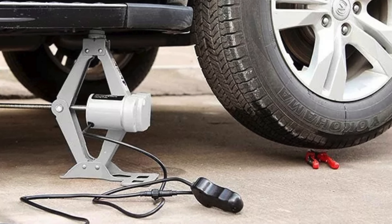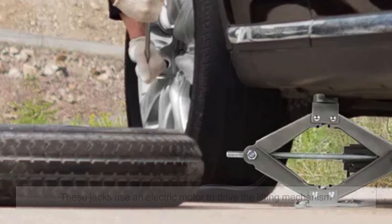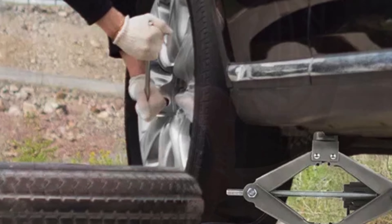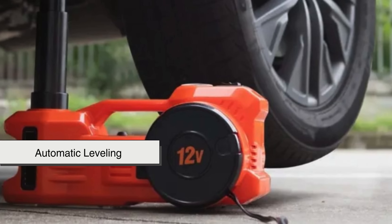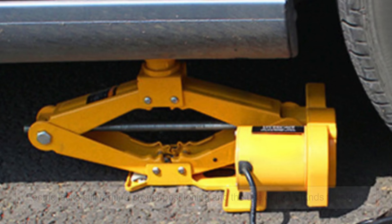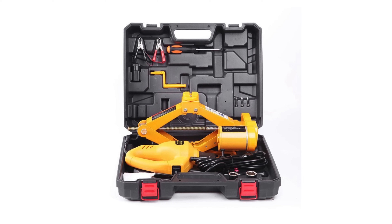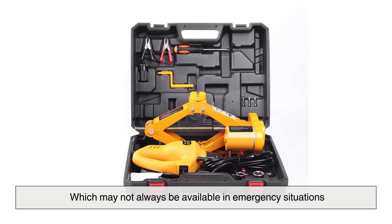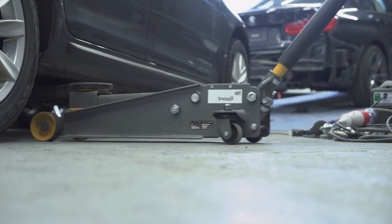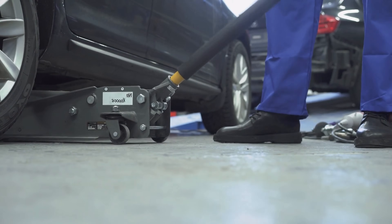Advancements in automotive technology have led to innovations such as electric jacks, which eliminate the need for manual effort. These jacks use an electric motor to drive the lifting mechanism, often at the push of a button. Some high-end models feature automatic leveling and overload protection, making them safer and more user-friendly. However, electric jacks still require proper positioning and the use of jack stands for safety. Additionally, they depend on battery power, which may not always be available in emergency situations. While they offer a modern alternative, traditional hydraulic and mechanical jacks remain more common due to their reliability and independence from external power sources.